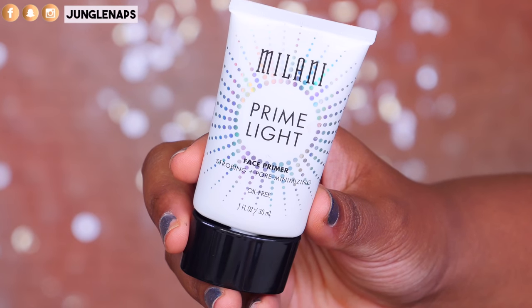The second radiance primer definitely gives a lot of bang and is also from the drugstore — this is the Milani Prime Light. It's pretty white and is supposed to give that strobing effect. When you blend it into the skin it doesn't leave a white cast. I would not suggest putting this on any oily areas if you have oily skin, because it will not hold back oils and will make your skin look shiny.